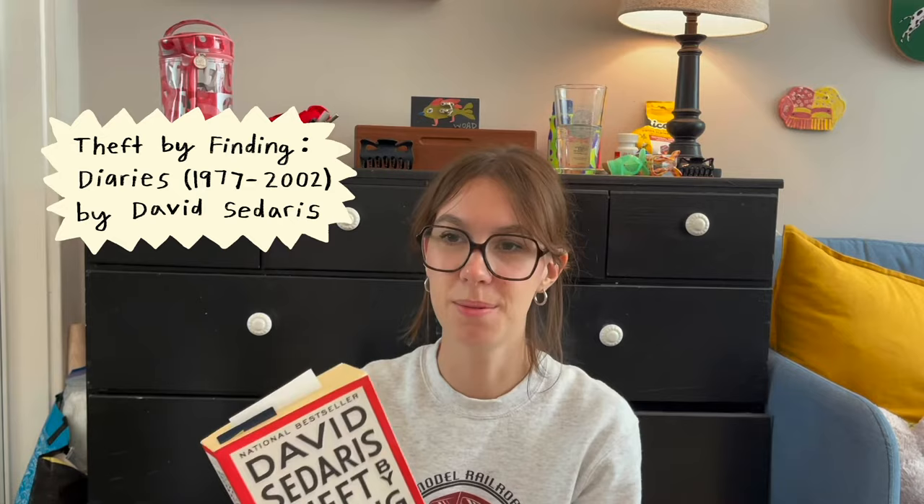Recently from Barnes & Noble, I got two books. David Sedaris — Theft by Finding Diaries, 1977 to 2002. He was in his 20s when he wrote this, and I'm 23. And then like one of the first entries was in Sacramento, and that's where my boyfriend's from. I just like how flipping through, you can see their little short entries. And then I also got Just Kids by Patti Smith.